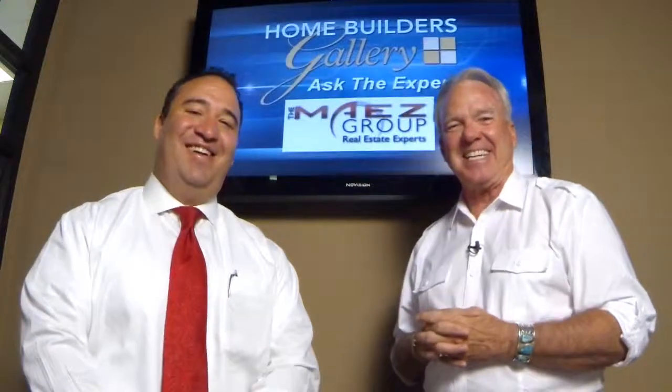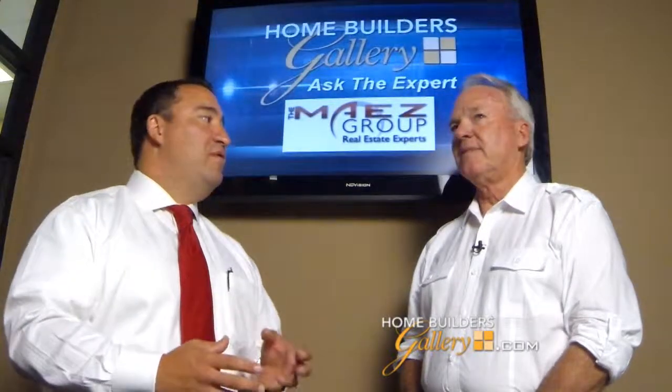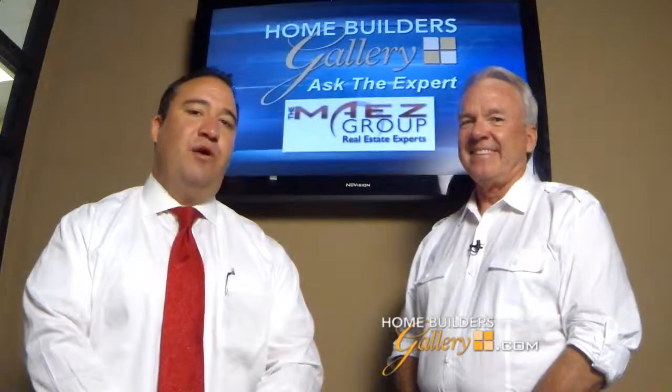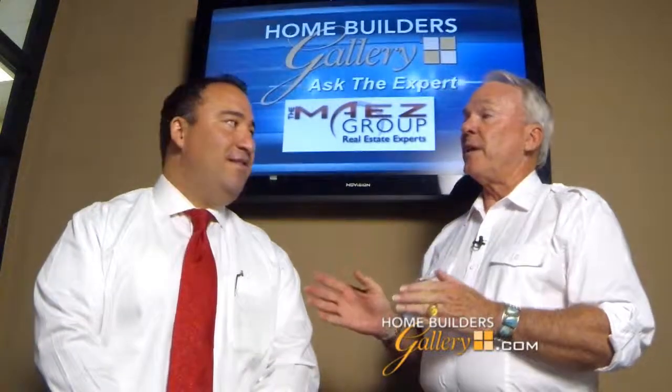We get a lot of questions about how to stage your home at various times of the year. As it starts to get cold outside, something you have to be very concerned about when listing your home is making sure you update all your photos — if you still have summer photos, you'll want to change those. Also make sure the temperature in your home is correct. If it's a vacant home, there's nothing worse than someone walking in and freezing, because at the end of the day, people want a home so they can get out of the cold.